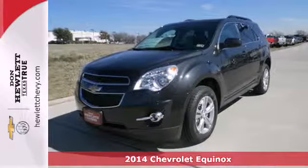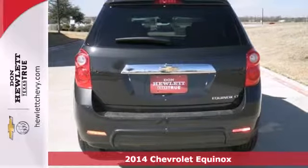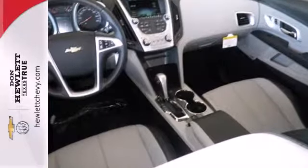It's a 2014 Chevrolet Equinox. Fit friends and family comfortably with room to spare. It features steering wheel mounted audio controls, speed control, and fully automatic headlights.